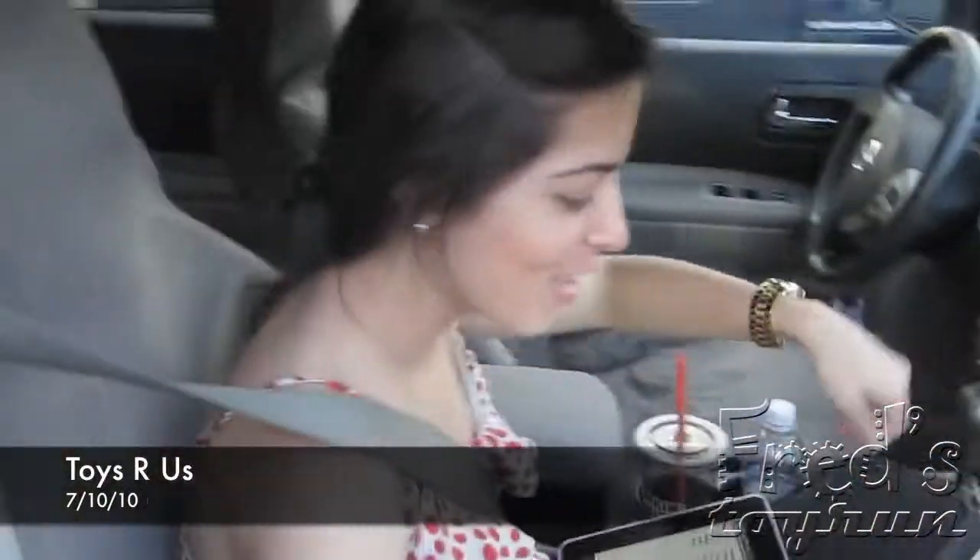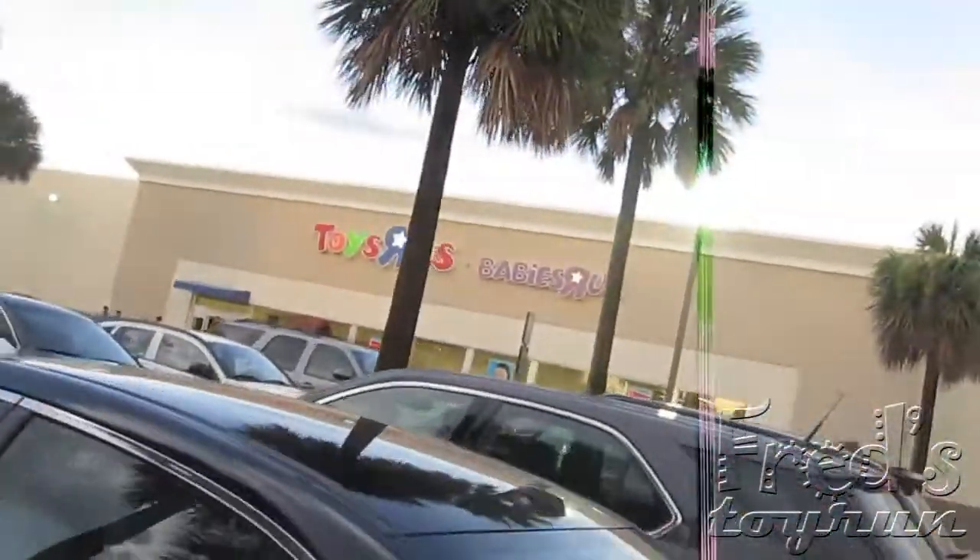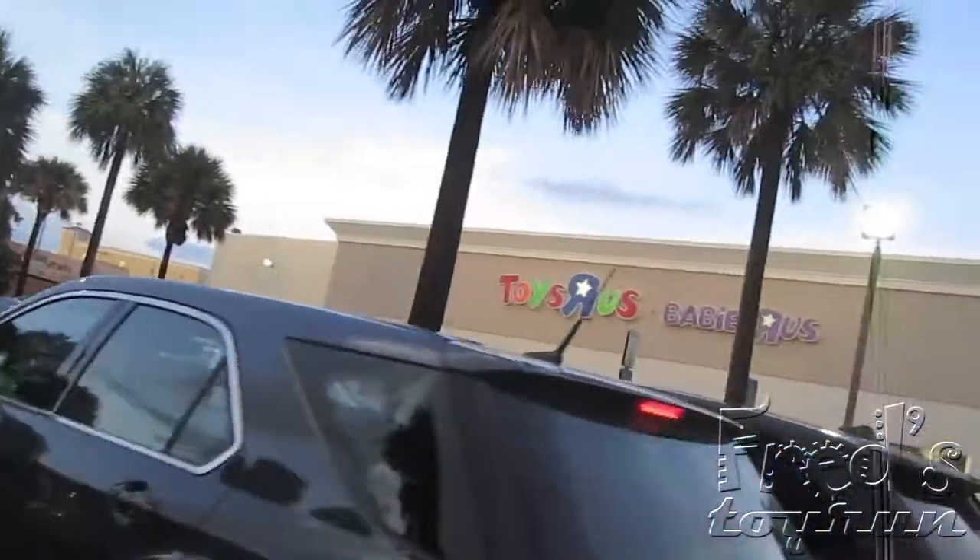What's up, baby? What's up, guys? I'm here outside of Toys R Us, and I almost got hit by a car.